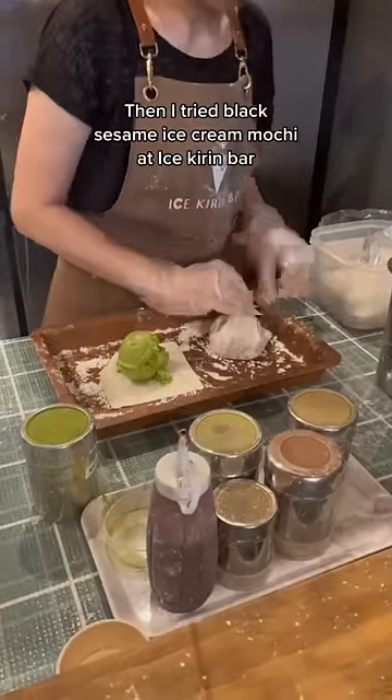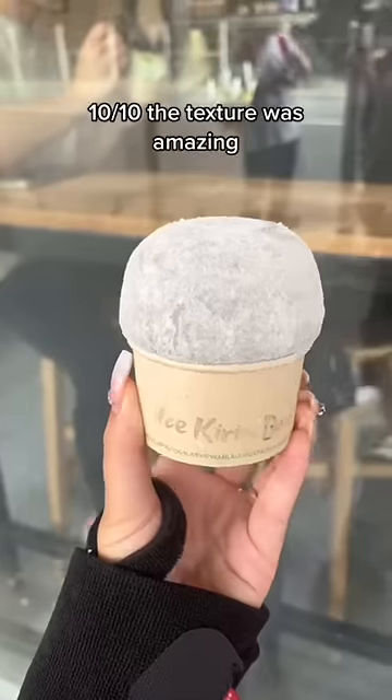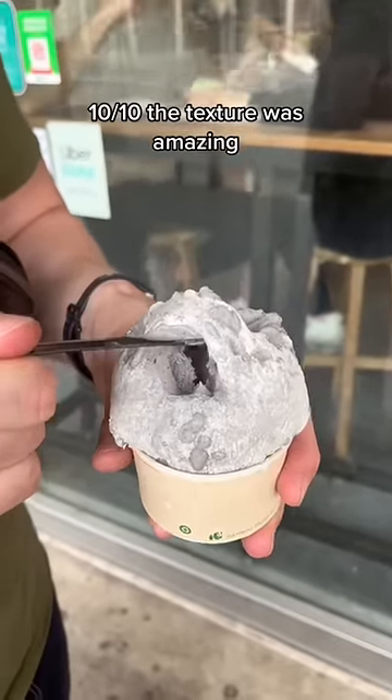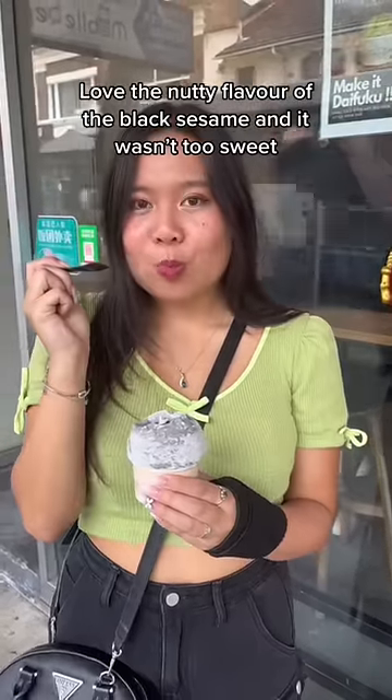Then I tried Black Sesame Ice Cream Moky at Ice Kirin Bar. It cost $8. 10 out of 10 — the texture was amazing. Love the nutty flavor of the black sesame and it wasn't too sweet.